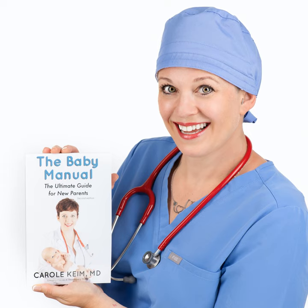I'm a pediatrician and mom and the author of the Baby Manual and the Holistic Mama's Handbook, Dr. Carol Kime. Welcome to this week's episode. Today we're going to be talking all about ears — the two most common ear things I see in the office: regular ear infections and earwax. The treatments are going to surprise you a little bit.